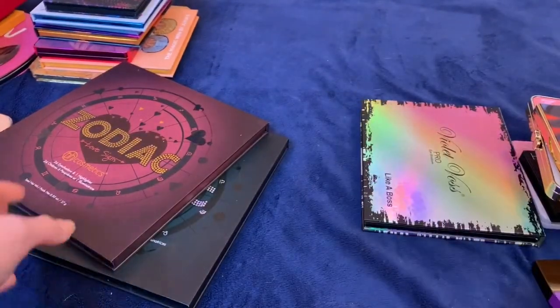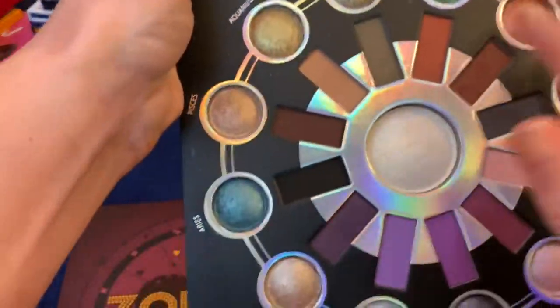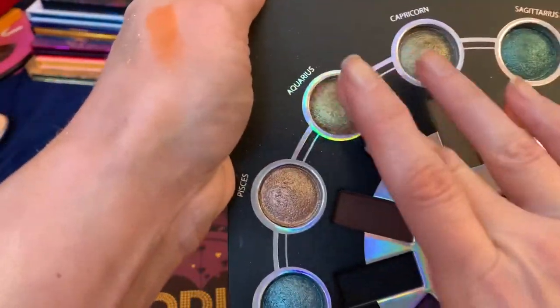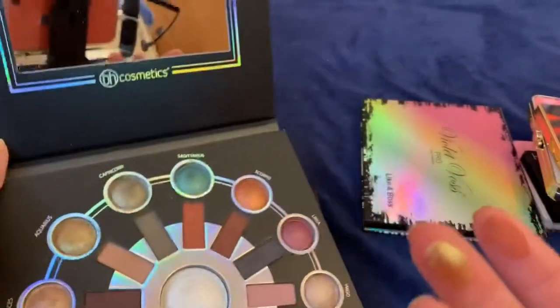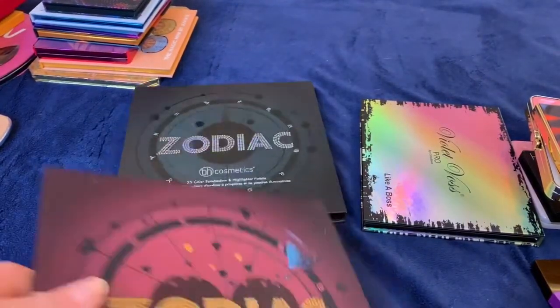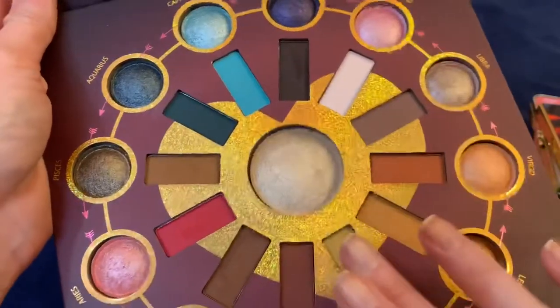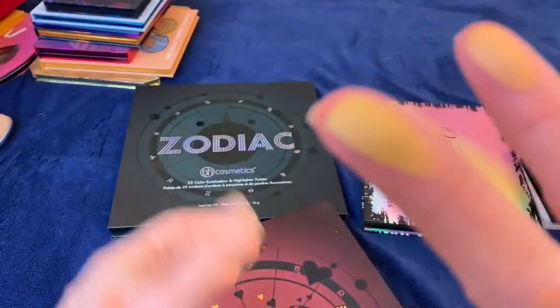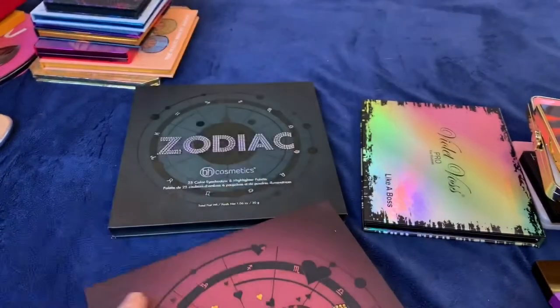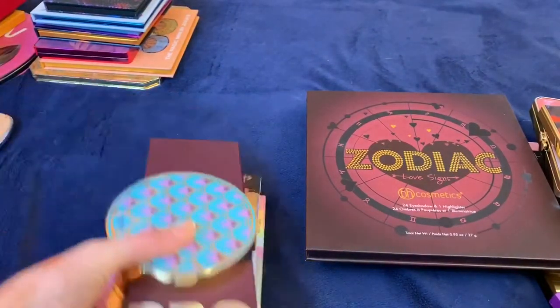These Zodiac palettes — I'm keeping both. The original one I really love: the quality is amazing, the Aquarius color is gorgeous, the baked shadows are so good, and it has really beautiful purples. The second one I also like quite a bit — the quality is really good. Definitely keeping both of those.